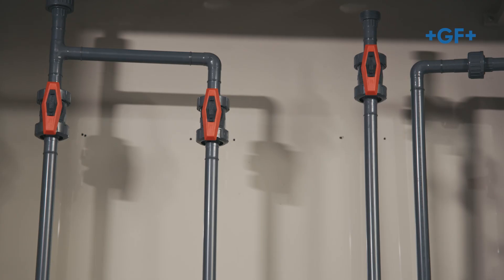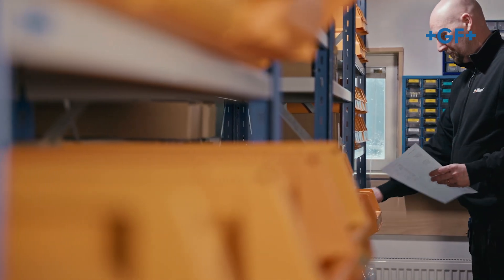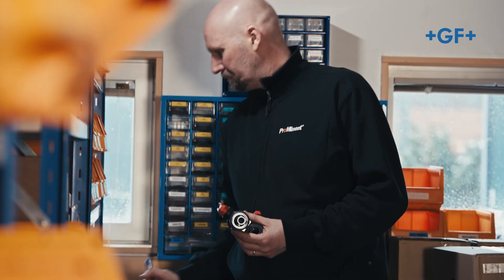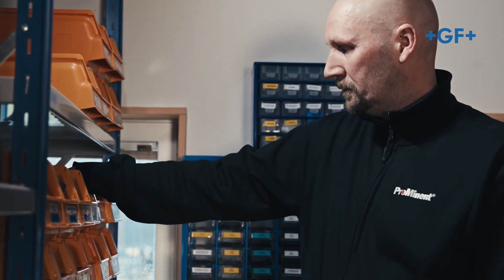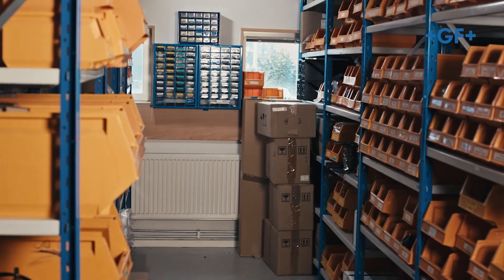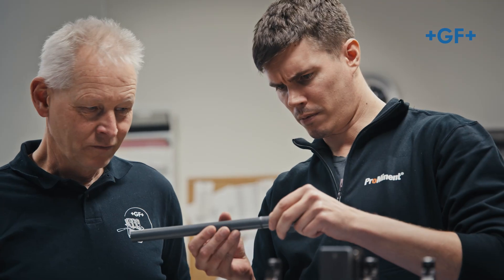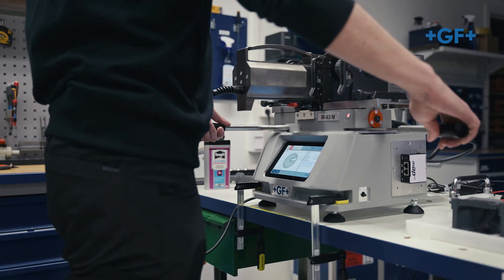Switching to PVC-U creates benefits for us because PVC can handle more chemicals, so we do not need to switch materials in the cabinets. It will also create benefits for our customers through a longer lifetime of the piping system and less spare parts in storage. IR welding is much better and sets a higher standard — all the joints will be exactly the same, and they are tested in GF's facility before the machine is placed on the market, which creates a great benefit for us.